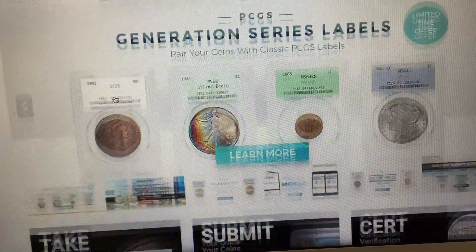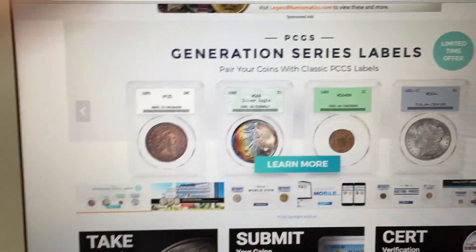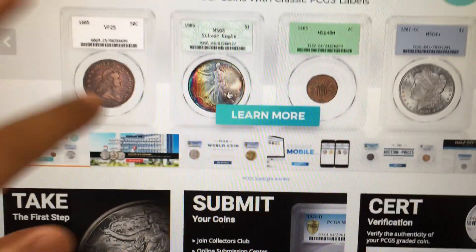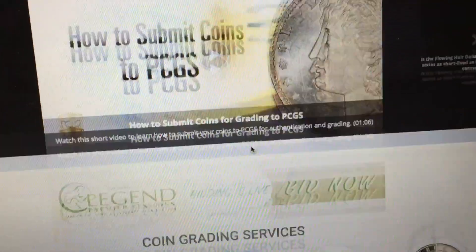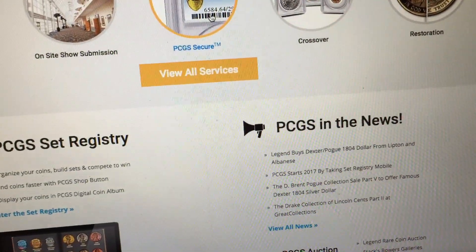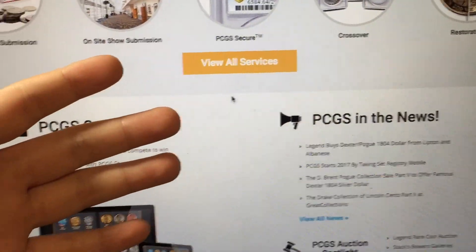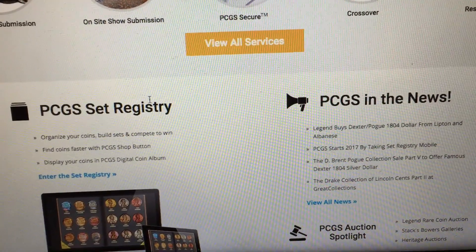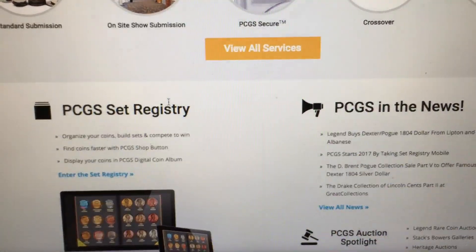We're going to talk about PCGS. Their holders are very nice, as you can see. They have different types of holders — a clear plastic case with a variety of cool labels. If you explore their site, they tell you a lot of things about them. The turnaround time, which is the time it takes to submit a coin and get it back, is also something to consider. PCGS has a very long turnaround time; people usually wait around a month to get their coin back from PCGS.